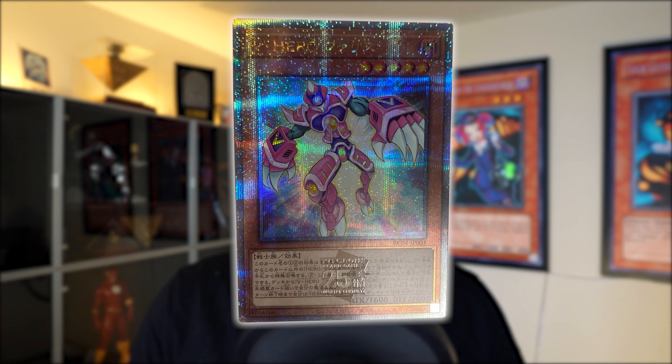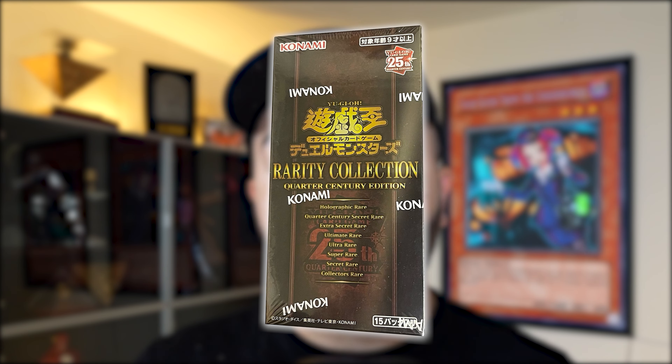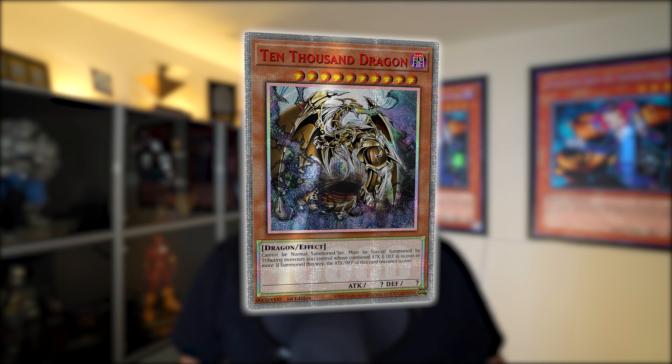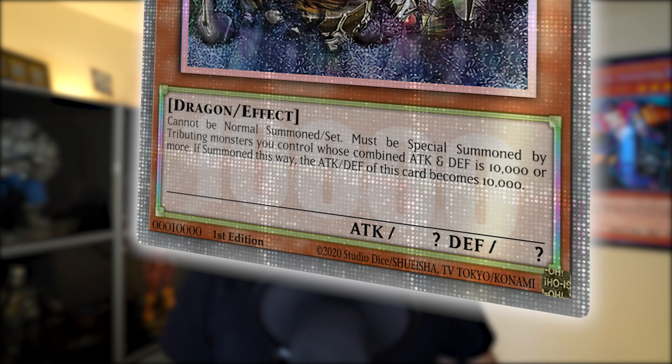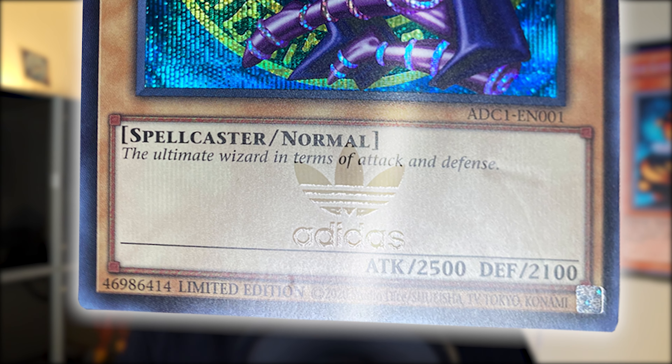Some overview on this rarity: a Quarter Century Rare is pretty much just a starlight rare with a Quarter Century stamp in the flavor text box. This was confirmed by the OCG as the new Quarter Century set just debuted. The flavor text box feature was used twice in the TCG — first with the 10,000 Dragon with '10000' in the text box, and then the Adidas Dark Magician which had the Adidas logo embedded in the text box as well.